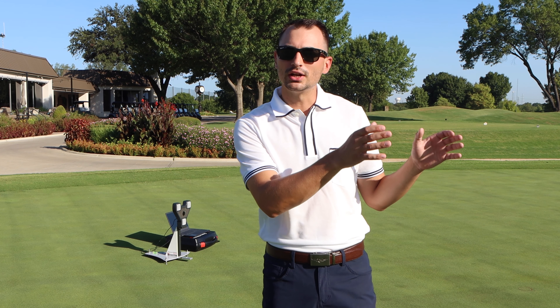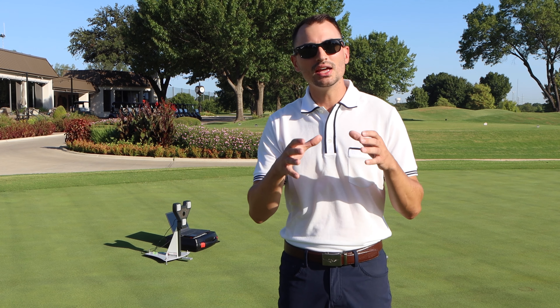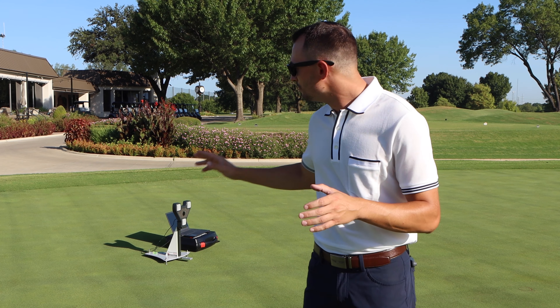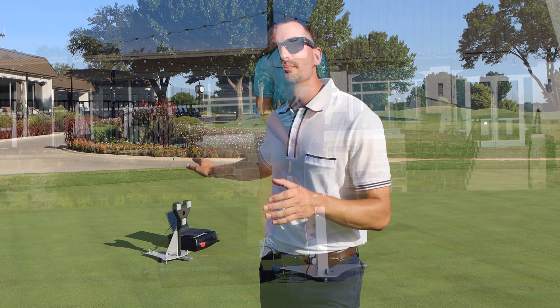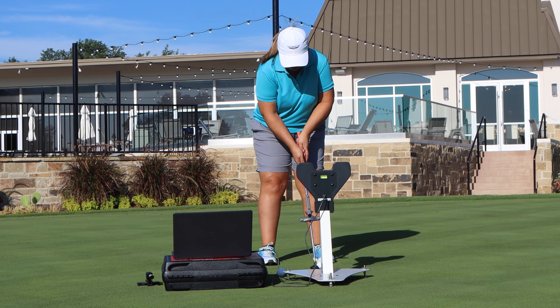Hey DAC, John Boudreaux here from The Golf Shop. I want to introduce you all to a brand new piece of technology. If you've ever been fit on a TrackMan for your irons or your wedges, maybe even a driver, imagine an amazing fitting experience, but for your putter.